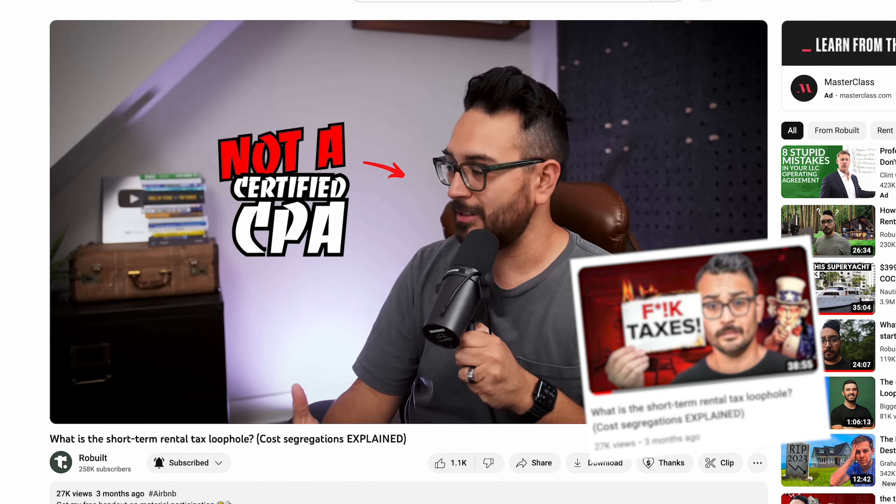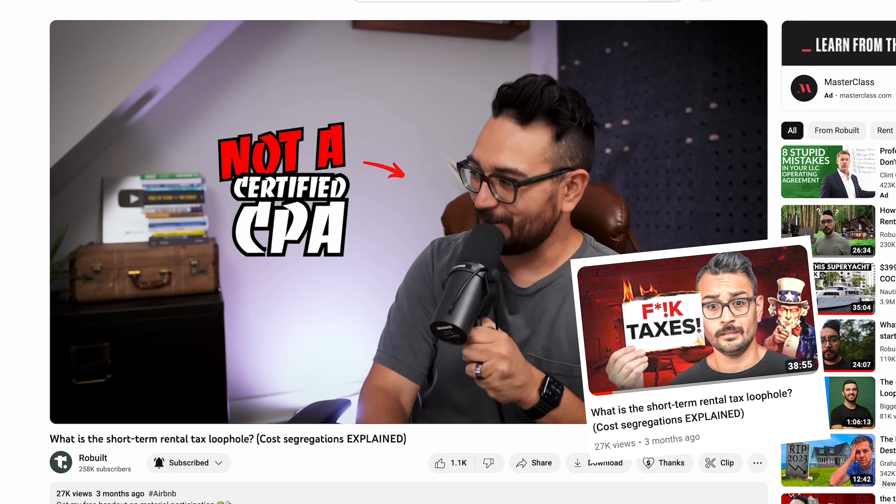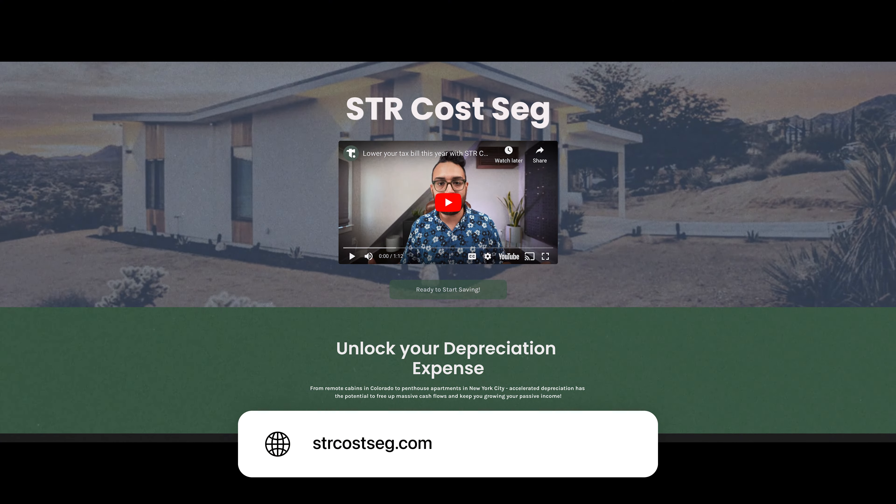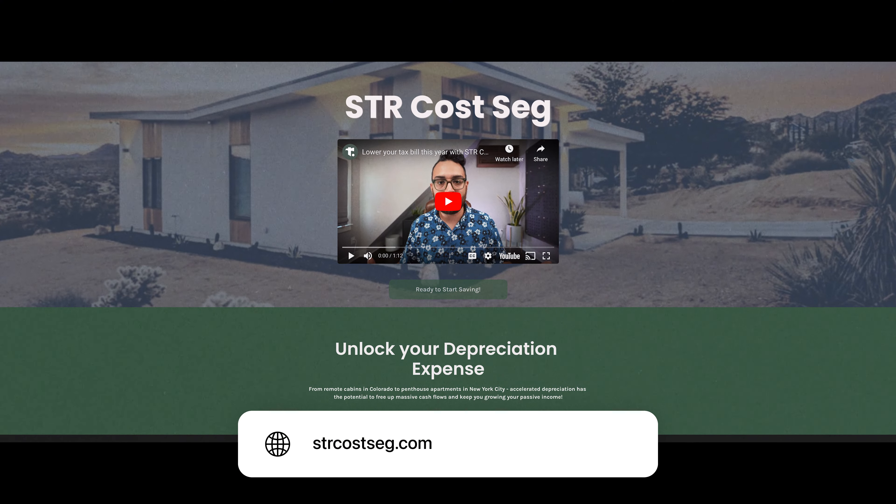If you're a short-term rental owner and you self-manage your property and you're not taking advantage of the short-term rental loophole, I have a video podcast I released on this entire process. And if you want to get a cost segregation report done, go to strcostseg.com. You can enter your address, put all your information in, and our website will calculate how much money you'll save in taxes before you have to pay anything. We're still accepting beta users and the price is very cheap for a cost segregation report.